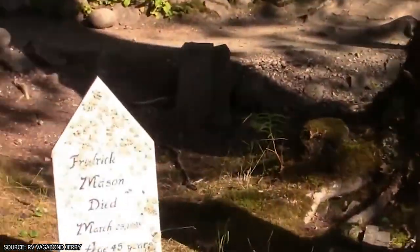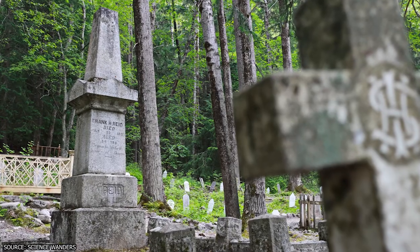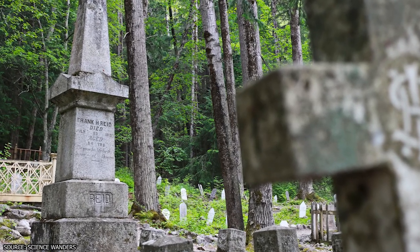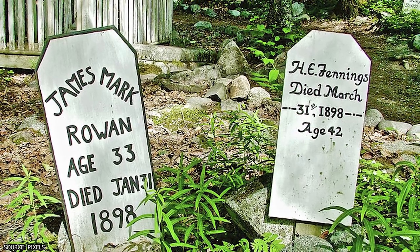Regardless of whether or not they succeeded, they all seem to have ended up in the same place. While strolling through the cemetery and gazing at the names on the various and seemingly ancient tombstones can be a bit morbid, it's a worthy experience on account of the historical appeal.